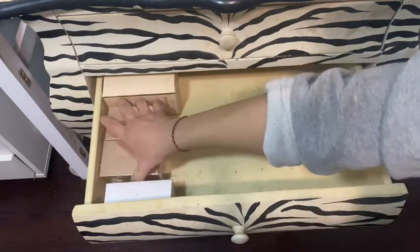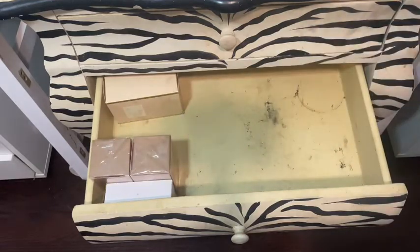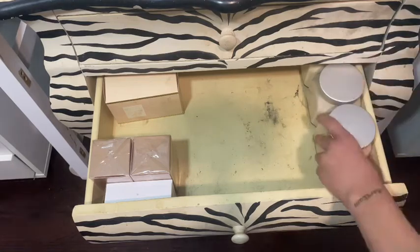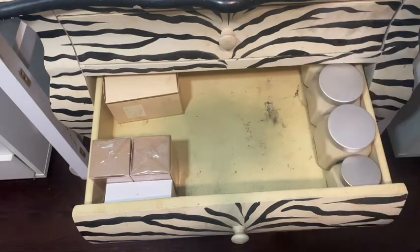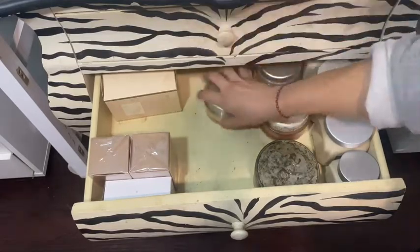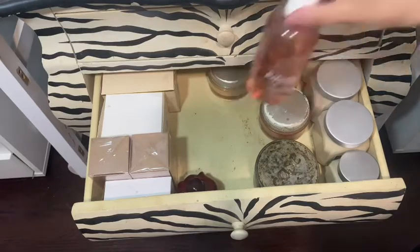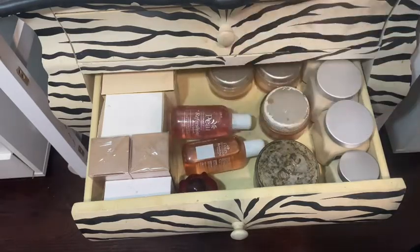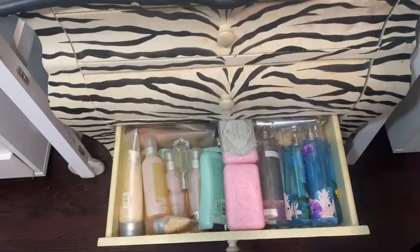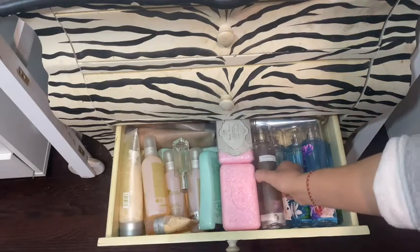Drawer number three — it's the final drawer. All right, let's start on this side.